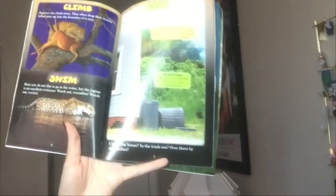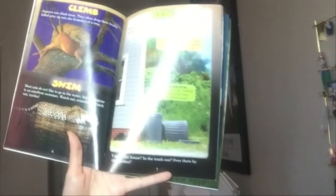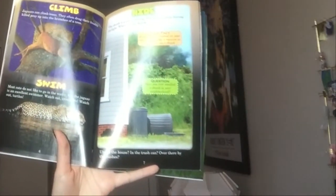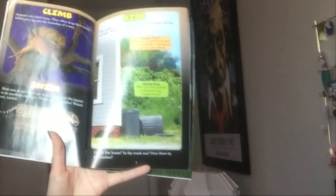Climb. Jaguars can climb trees. They often drag their freshly killed prey up into the branches of the tree. Swim. Most cats do not like to go in the water, but the jaguar is an excellent swimmer. Watch out, crocodiles. Watch out, turtles.